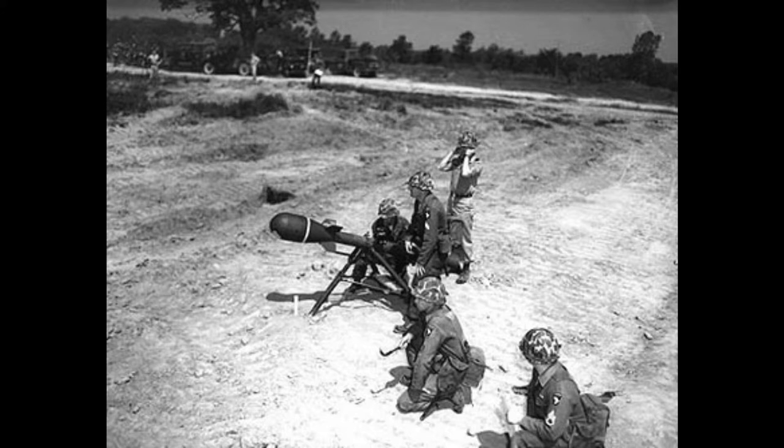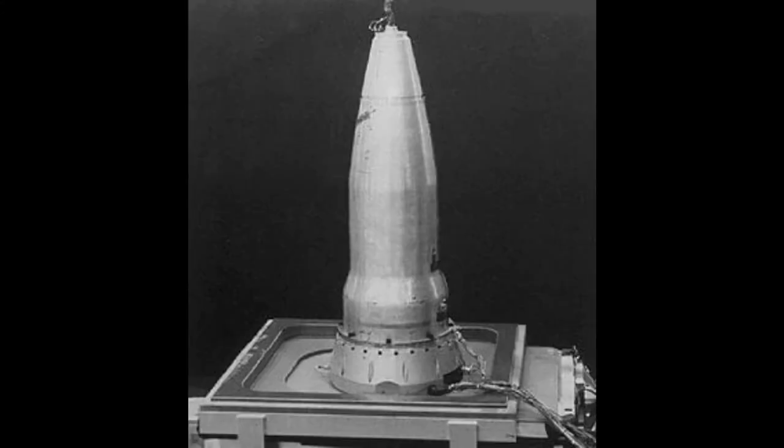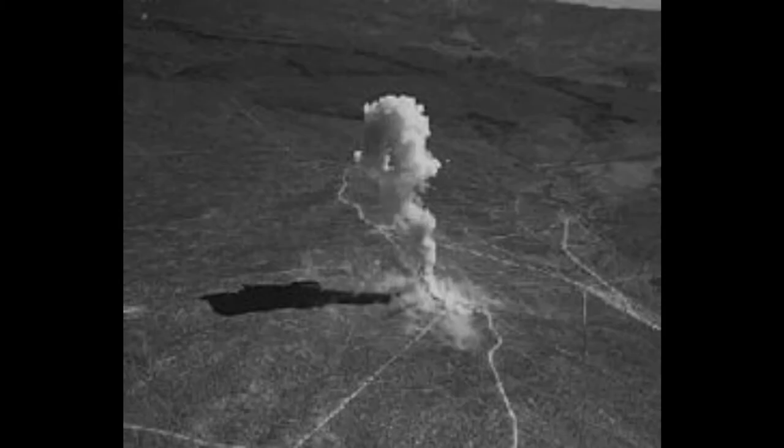The M-388 round used a version of the MK-54 warhead. It was a very small, sub-kiloton fission device. The MK-54 weighed about 51 pounds, and the warhead had a selectable height-of-burst dial so you could decide how high off the ground you wanted it to detonate.